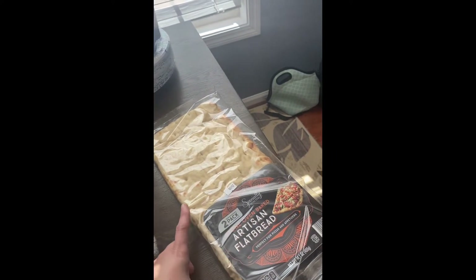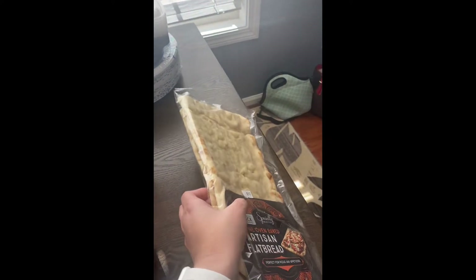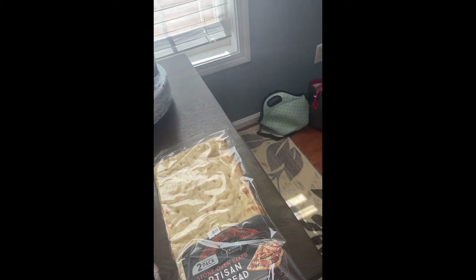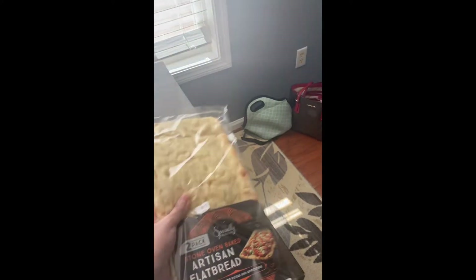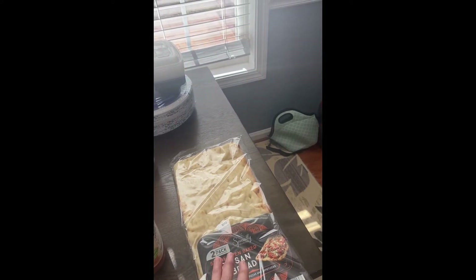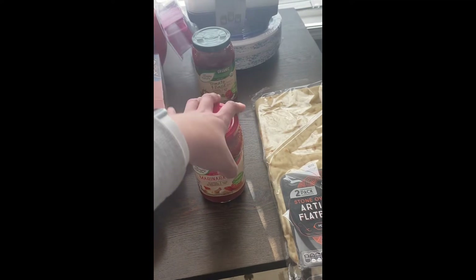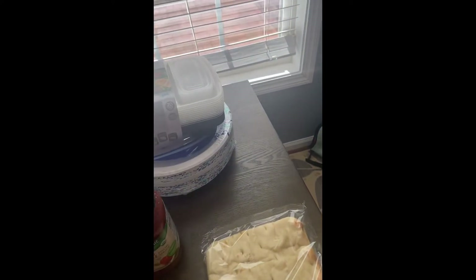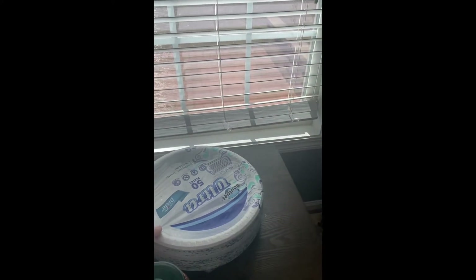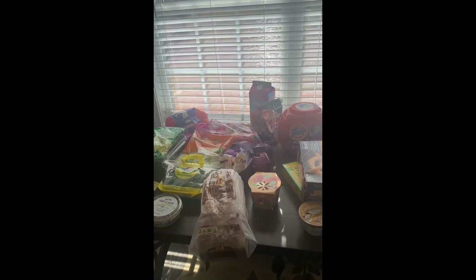I picked up some flatbreads because I want pizza this weekend — I'm going to make my own using these. There are two in the pack; each flatbread is about 600 calories, or 300 for half, with about three and a half grams of fat. I'll top it with spinach, onions, and peppers for a veggie pizza using some of the sauce. I also grabbed some meal prep containers for $4.99, some paper plates, and that's about everything from Aldi's.